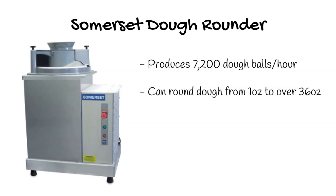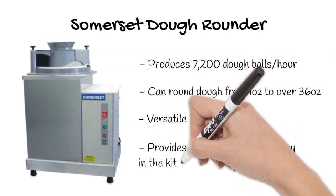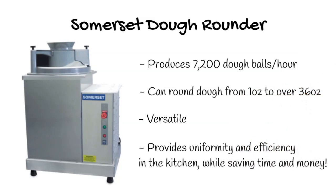Its versatility allows for automated rounding of dough from 1 ounce to over 36 ounces, and is not only ideal for pizza, but can also be used for tortillas, bread rolls, pitas, and more. With the continuous flow of operation, this dough rounder can help reduce labor costs while also increasing efficiency.